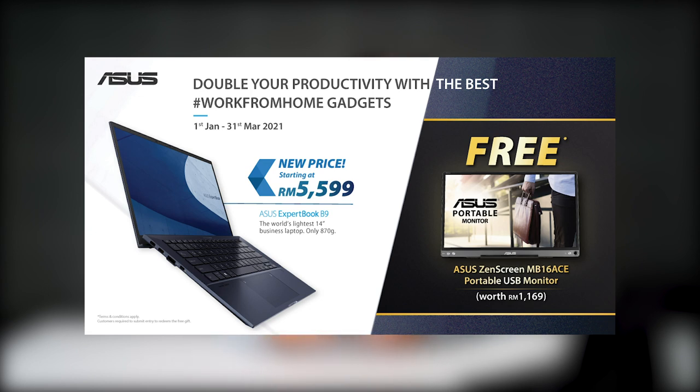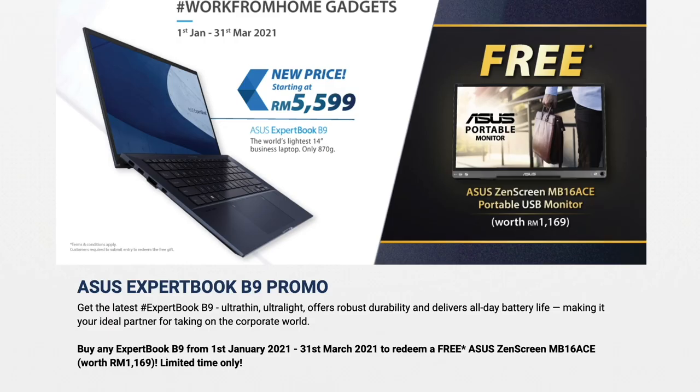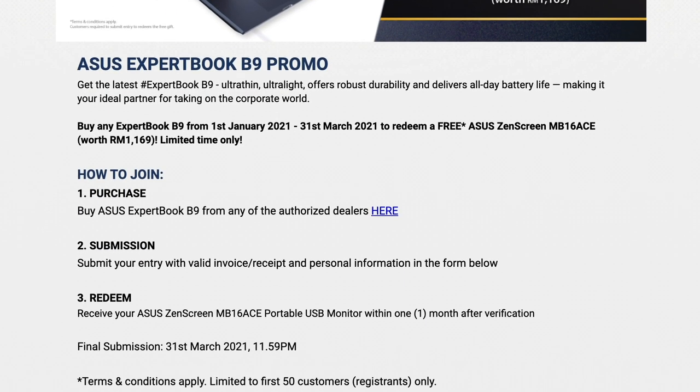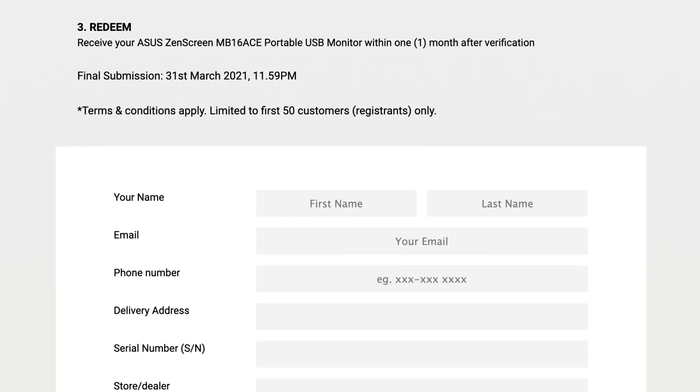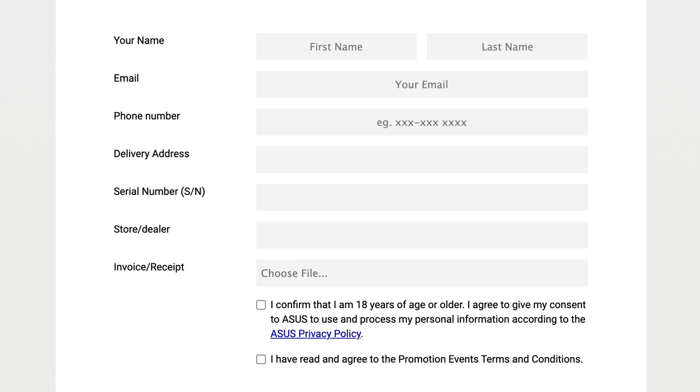To redeem your free portable monitor, you'll need to buy any variant of the ExpertBook B9 from ASUS authorized dealers. Then, register with ASUS and submit your proof of purchase along with your personal information on their website — the link will be in the description box below. ASUS will send the portable monitor within one month after verifying the purchase, but hurry, as it is limited to the first 50 customers.